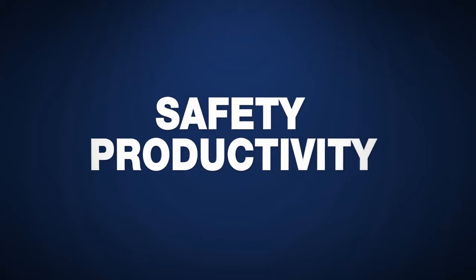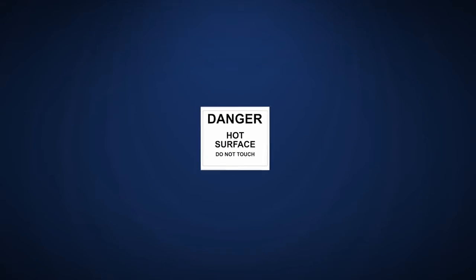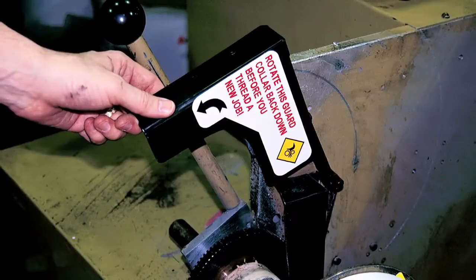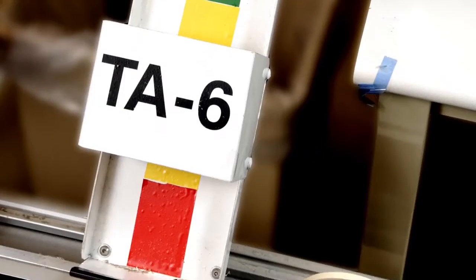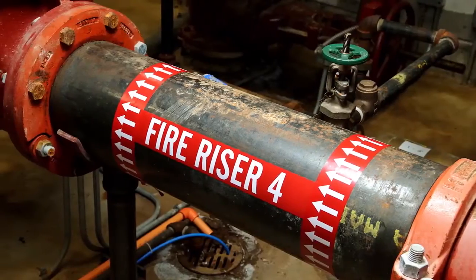Because safety and productivity mean the world to you, you need signs and labels that do more than just identify. You need big impact. With the right visuals, in the right places, and in colors that get noticed, your employees have the information they need at a glance. That way, you can send them home safely every day, maintain regulatory compliance, and keep your facility running efficiently.